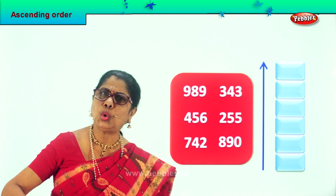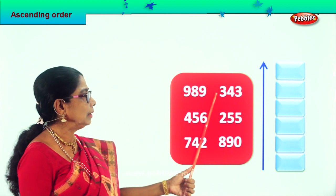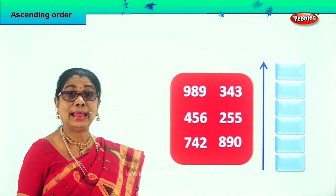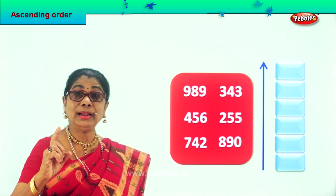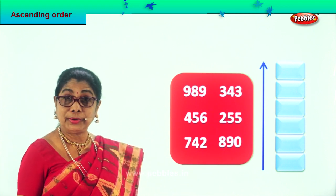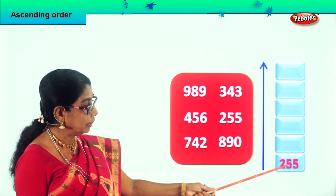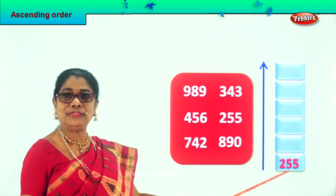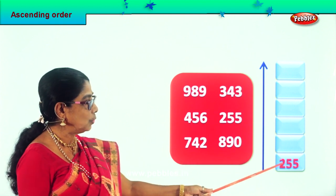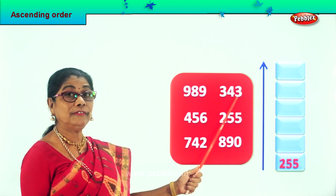Now let's look at all the hundreds places. Find the smallest: 900, 300, 400, 200, 700, 800. Among the numbers given we have one 200 — 265. It is the smallest among these, so we will take it and put it right down here: 265. The next number — 265 is placed. Next will be 300 because 200 is here; the next is 343.